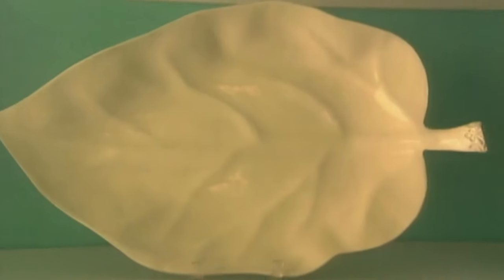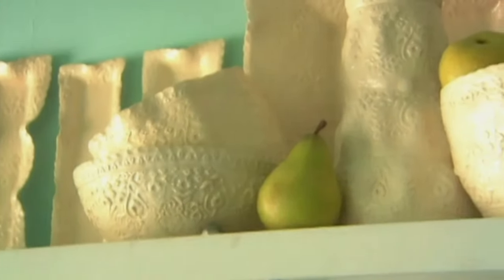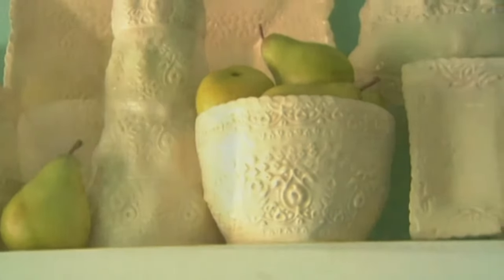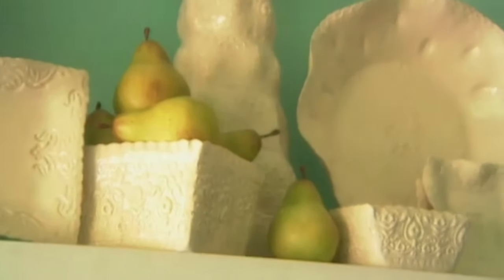My husband and I did a sculpture in clay on our first date — that was the very first day I touched clay, believe it or not. I was in fine arts school doing an art history degree, and I had a hard time putting to canvas what was in my head because I didn't have the technique. I could copy anything, but I couldn't put my images on paper. So clay was just a natural venue for me — it was three-dimensional, and I could do what I saw in my head.